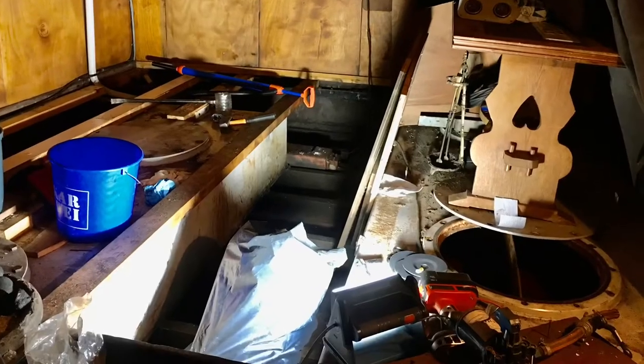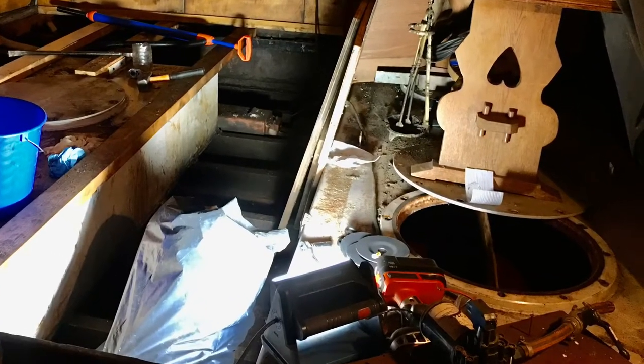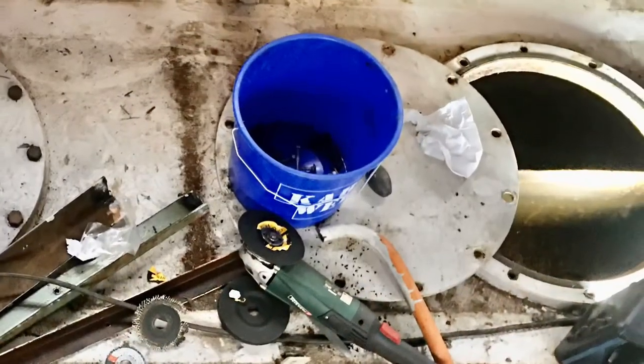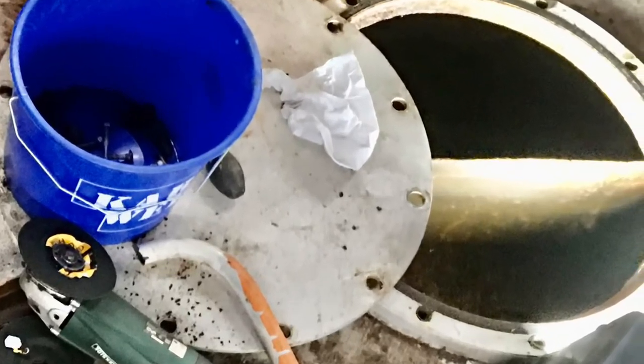Has it got water? Nope. There is a water tank, and a pump, and plumbing, but as I found out later, the water has been sitting for four years, and the tank needs an overhaul, to put it mildly.